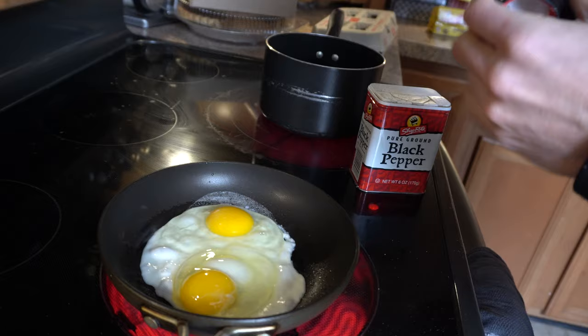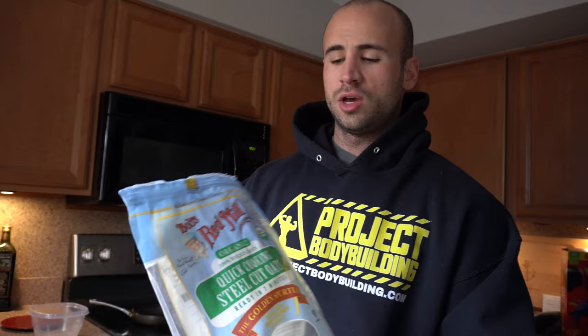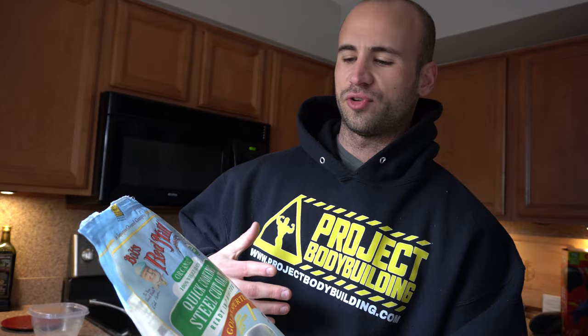Another protein I incorporate in my breakfast is whole eggs — very good quality protein, a complete source, and I just think it's tasty to eat in the morning. For carbs, I've been using Bob's Red Mill Steel Cut Oats. I prefer these way more over regular oats, which are kind of mushy. These have a nice bite to them, a little bit of crunch, and are just heartier in general.